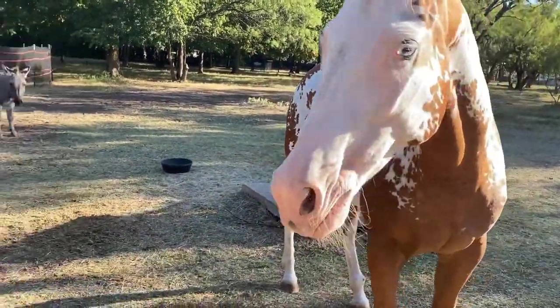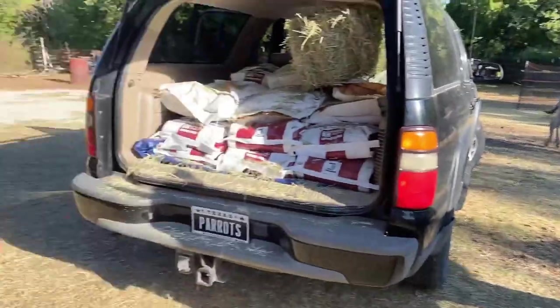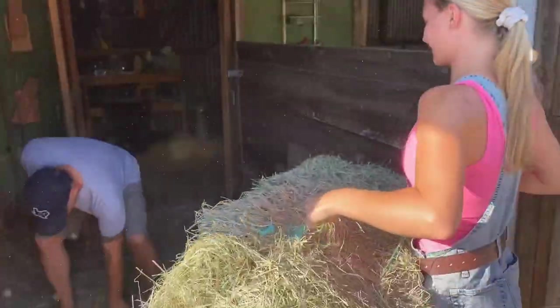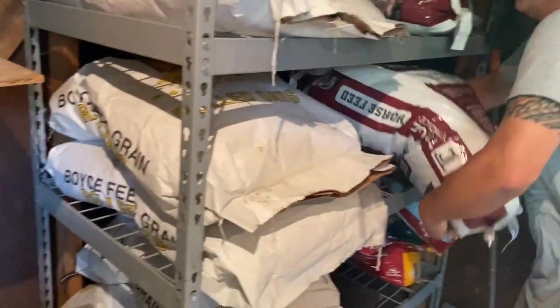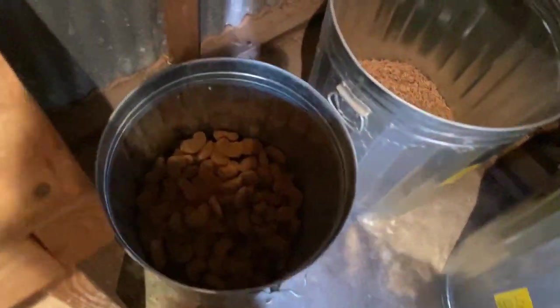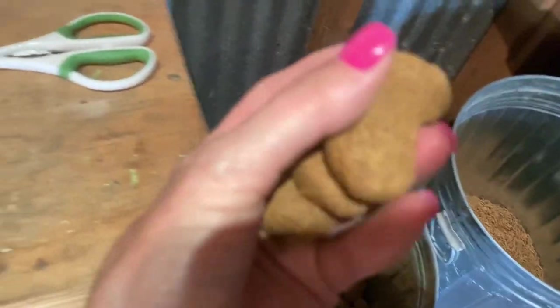This is tempting, ain't it? Look at it — she's licking her chops. This smells absolutely delicious. These are the apple treats.